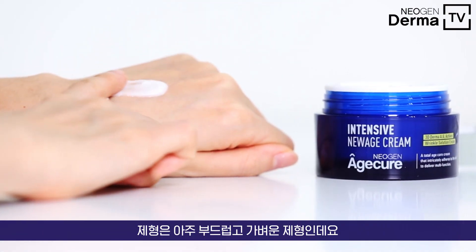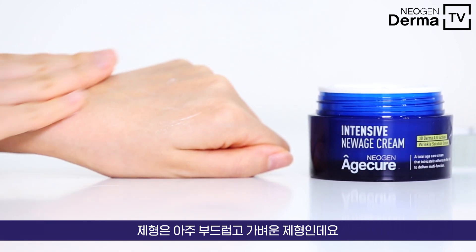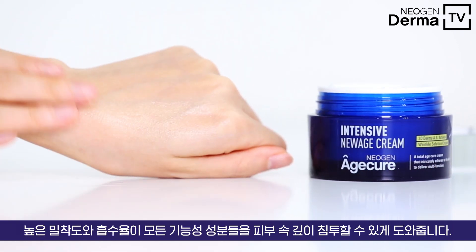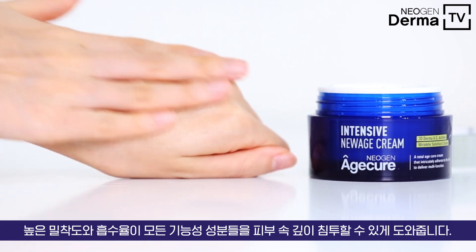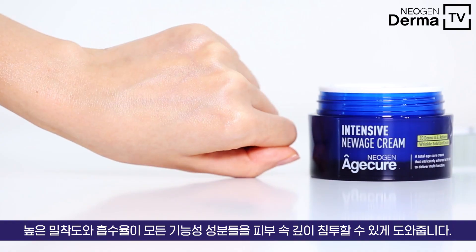To talk about the texture, the texture is very mild, very gentle, and creamy. It adheres thoroughly and tightly to the skin to deliver wrinkle-fighting benefits more efficiently and effectively.